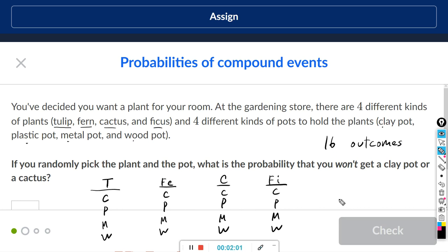Sixteen goes in the denominator. We want to find the probability that you won't get clay or cactus, so we eliminate all outcomes that include cactus or clay. The cactus column gives us four outcomes to scratch off. Then for clay, we scratch off three more — we already eliminated the cactus-clay combination. So we removed four plus three outcomes total.